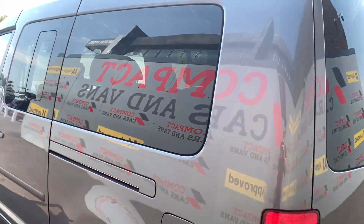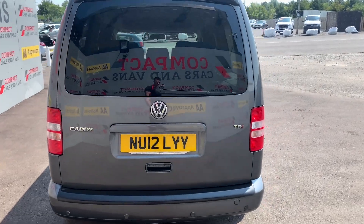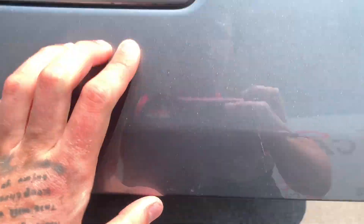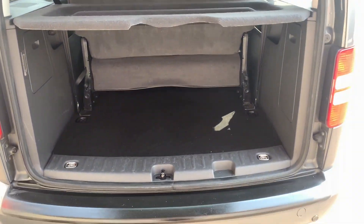The Caddy is powered by a popular and reliable 1.6 TDI engine paired with a DSG automatic gearbox, offering superb economical returns with 48.7 miles per gallon possible on a combined cycle, while still producing 101 brake horsepower.